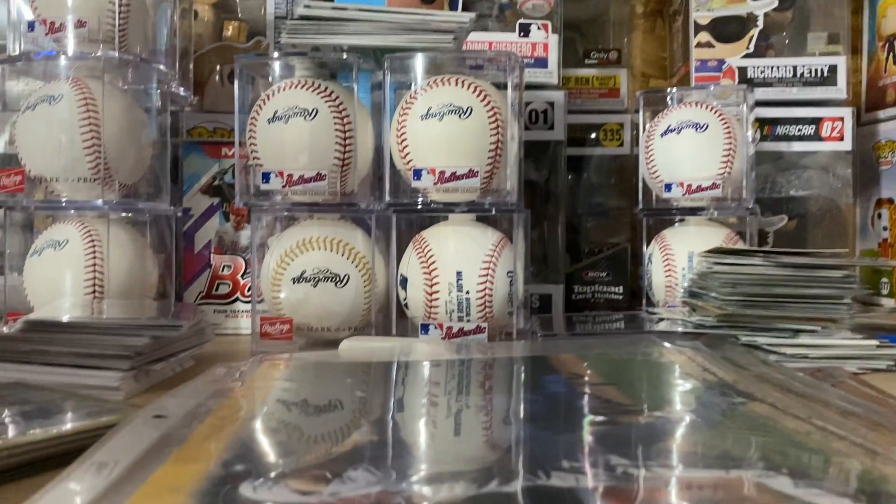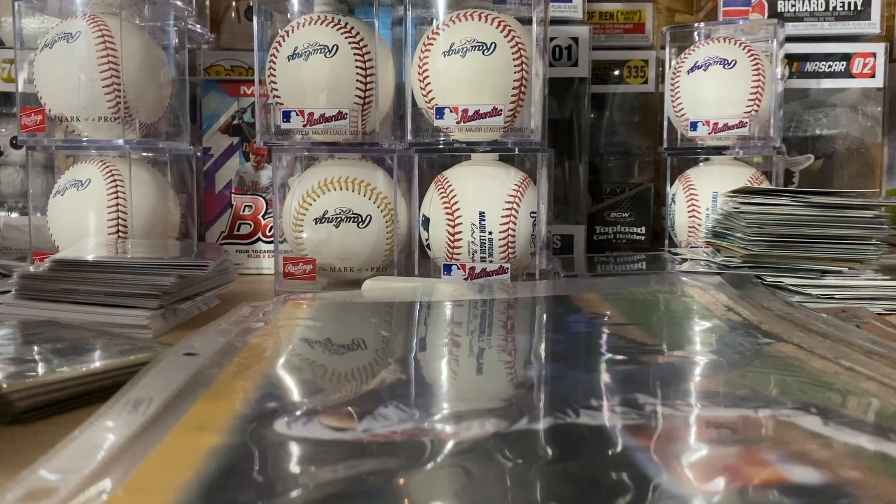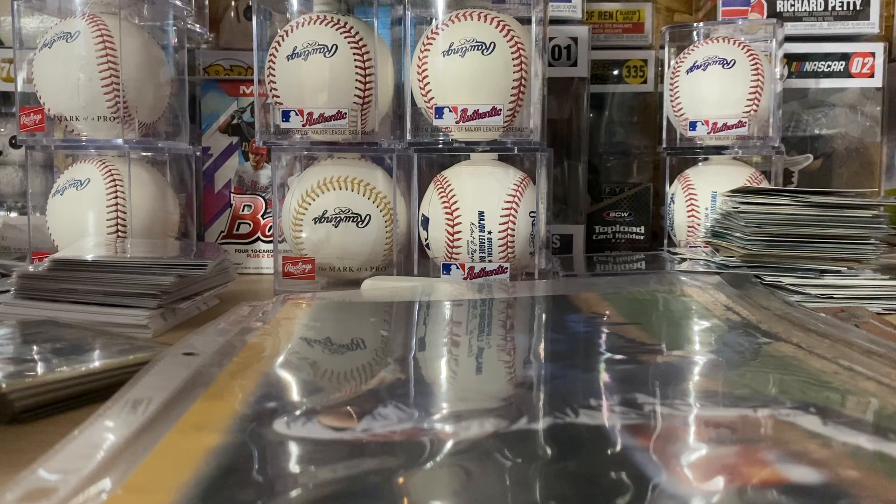Thanks for watching — just wanted to show off some of my mail. I do have a few TTMs I want to do in a separate video, and I have some exciting eBay packages coming in. But thanks for watching, please like, comment, and subscribe.